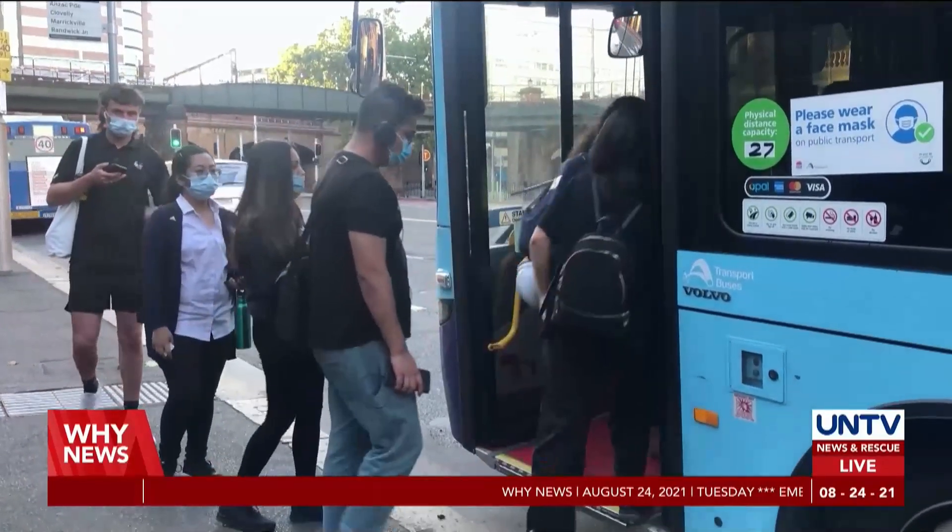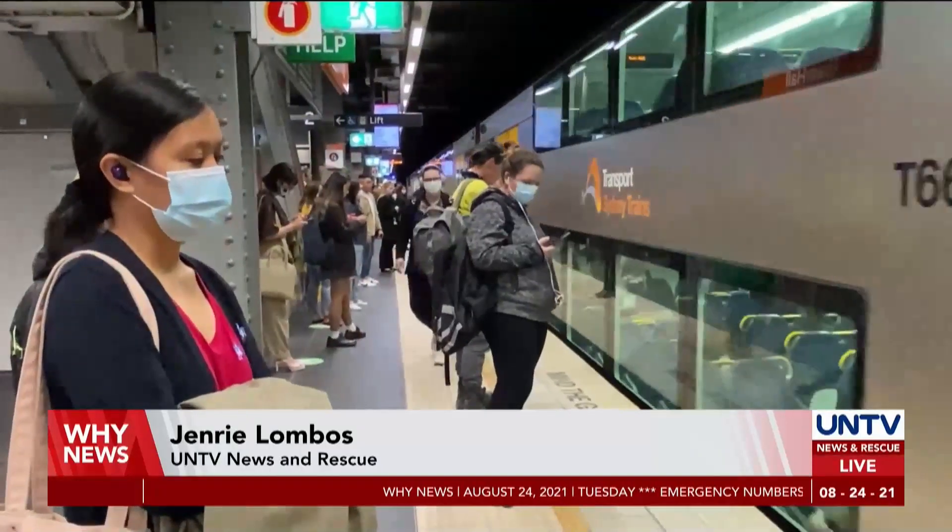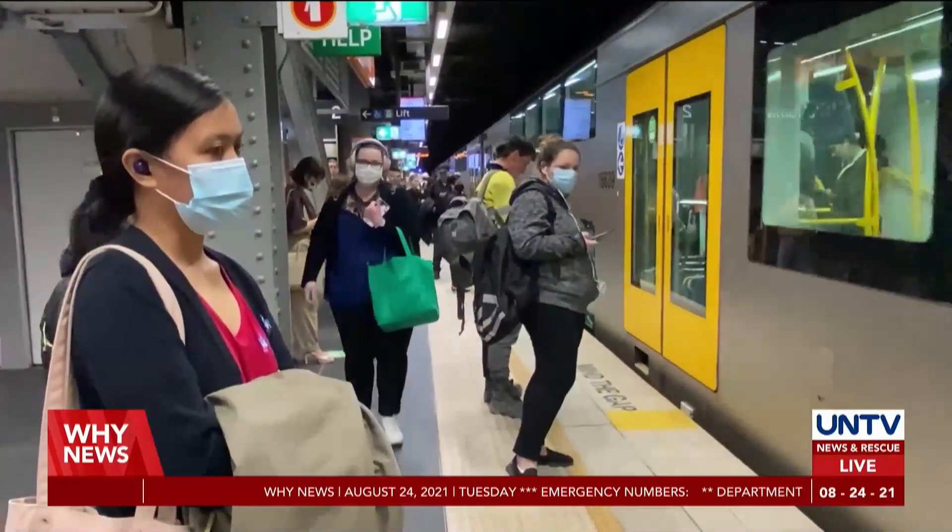Jenry Lombos, UNTV News and Rescue. We serve the people. We give glory to God.